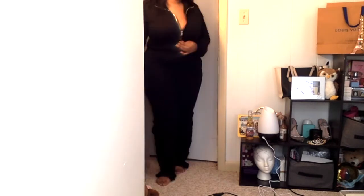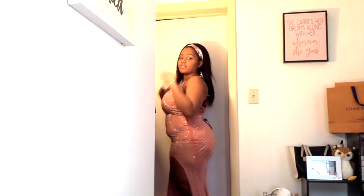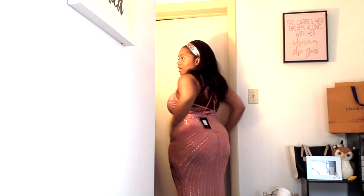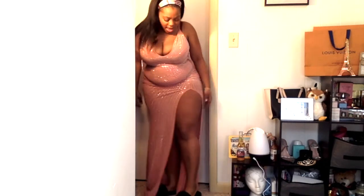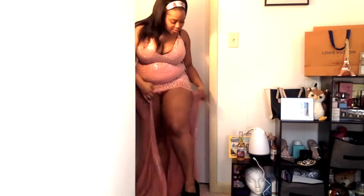This would definitely be one of my outfits for up north because I'm burning up with the open window. Okay, so this is the Gala Looks Maxi Dress. I love this — it is see-through but it comes with a bodysuit under it. The back is really, really pretty. I just put on the slides because I bought them. I really like this — the split is really cute.